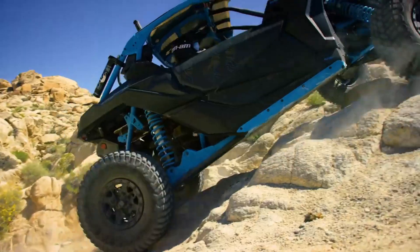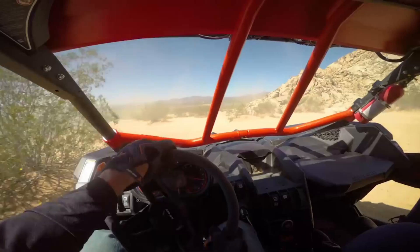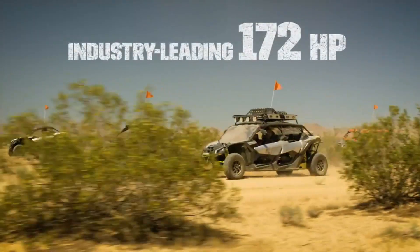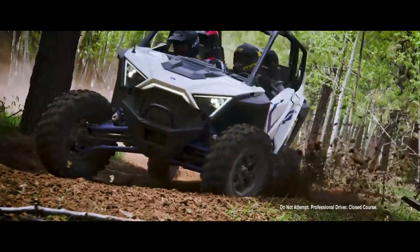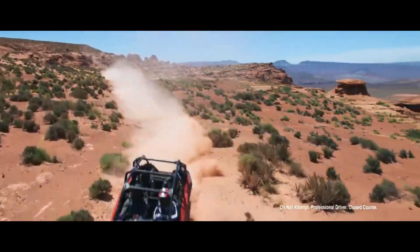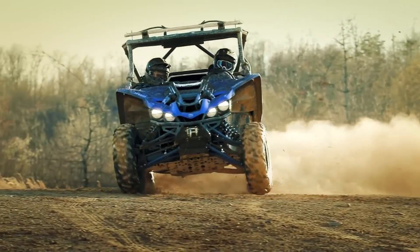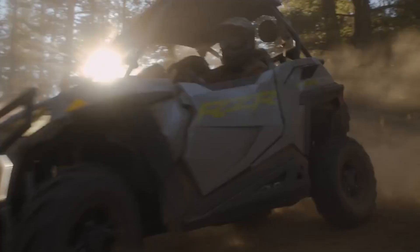Side-by-side UTVs, where sport meets utility for all-terrain adventures — the perfect blend of adrenaline-pumping performance and practical versatility. These vehicles cater to thrill-seekers and utility enthusiasts alike. From tackling challenging trails to carrying heavy loads, side-by-side UTVs offer an exhilarating and reliable off-road experience like no other.